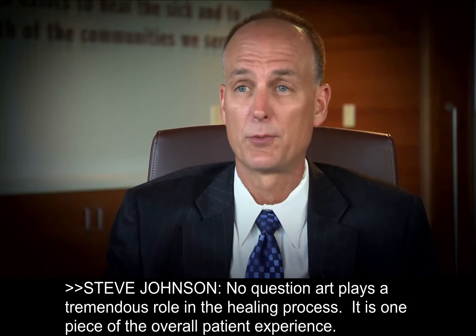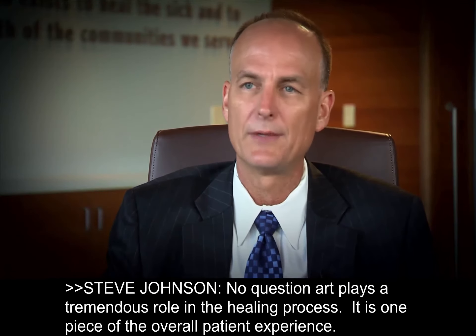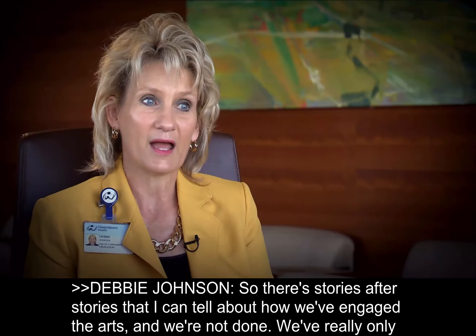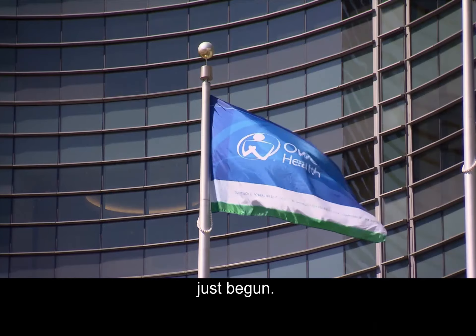Art plays a tremendous role in the healing process — it is one piece of the overall patient experience. There are stories after stories I can tell about how we've engaged the arts. And we're not done. We've really only just begun.